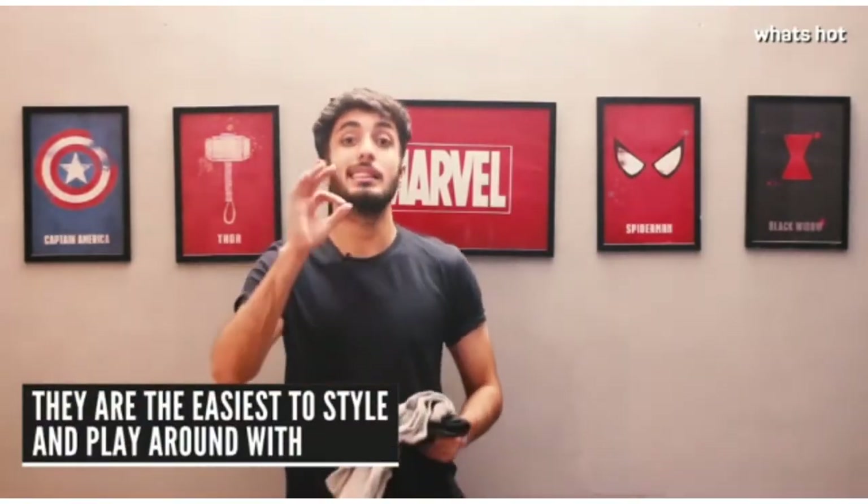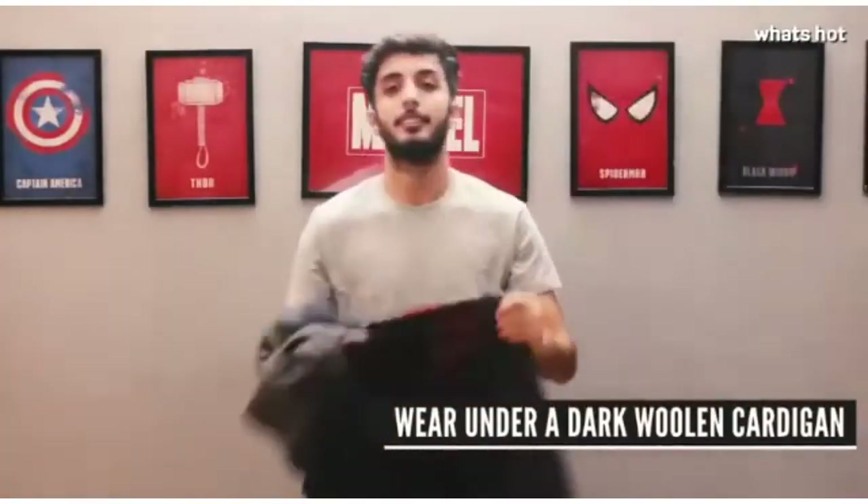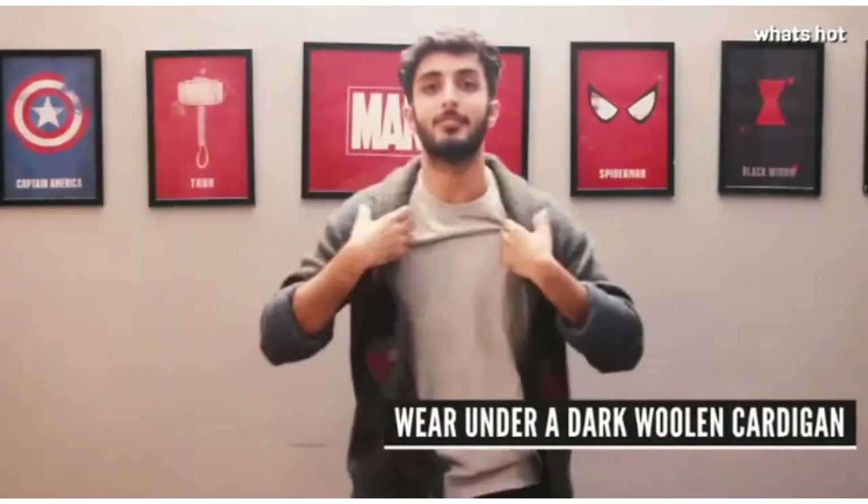So here are three ways that I like to wear these t-shirts. Firstly, I like to wear this light grey t-shirt under a dark open cardigan. The grey on grey looks absolutely divine, it gives such a cosy winter vibe and I absolutely love it.